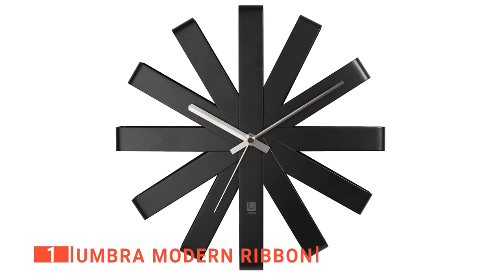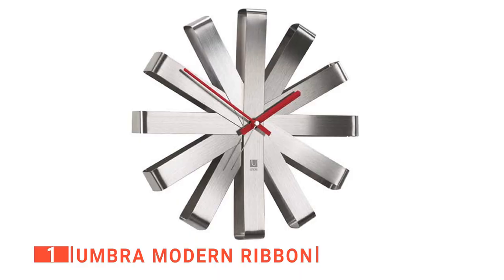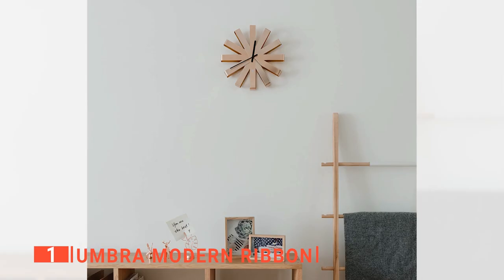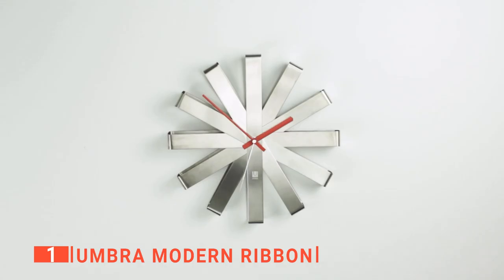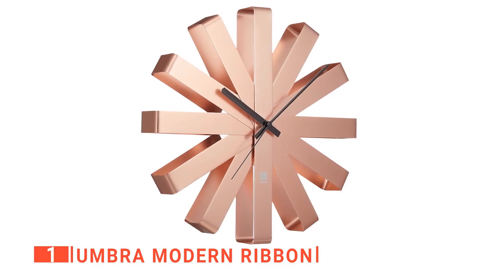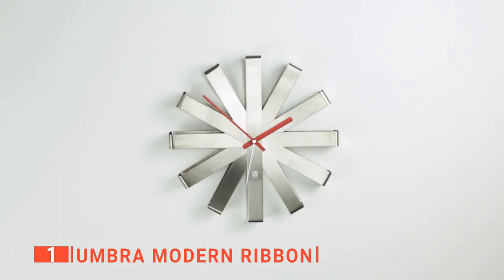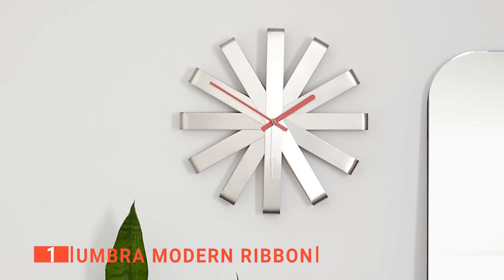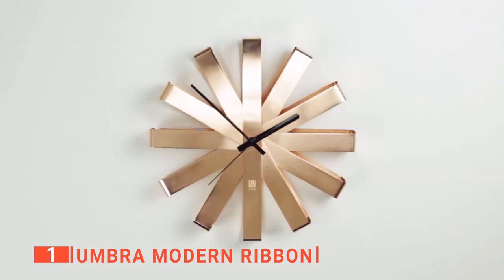Finally, the top non-ticking wall clock is the Umbra Modern Ribbon. If clocks with numbers seem boring to you and you wouldn't mind the challenge, the Umbra Modern Ribbon wall clock is an ideal fit. It is a contemporary clock with a minimalist design made in the shape of multi-ribbons. You can mount this wall clock in any room and it will add a modern and natural touch to the space. Its ribbons are made from aluminum and stainless steel, gently bent into ribbon shapes. Each fold of the ribbon represents an hour on the clock for a unique and eye-catching design. The contrasting minute and hour hands move silently without ticking and are easy to read in any room.